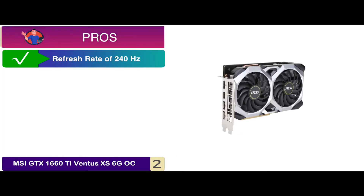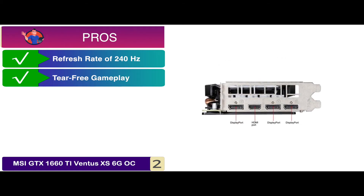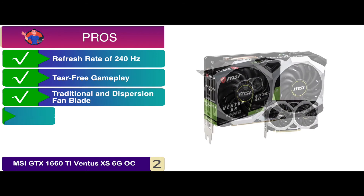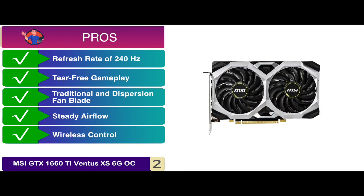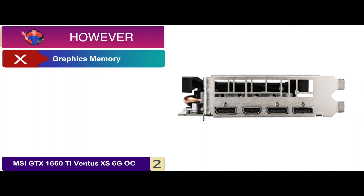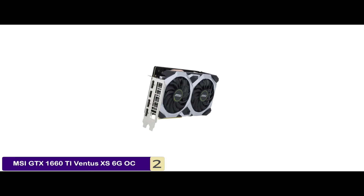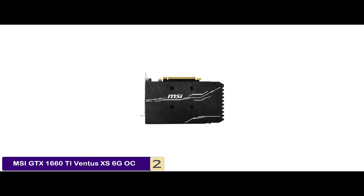Its pros are: it provides a refresh rate of 240Hz, it allows you to enjoy tear-free gameplay, it comes with both a traditional and a dispersion fan blade, it provides a consistent and steady airflow to the heatsink below, and the wireless controls offer compatibility with all Android and iOS devices. However, the graphics memory is slightly less than some other models. The bottom line is, it's the best for the money, it uses the 192-bit memory interface, and there is 6GB GDDR6 memory installed on the card.